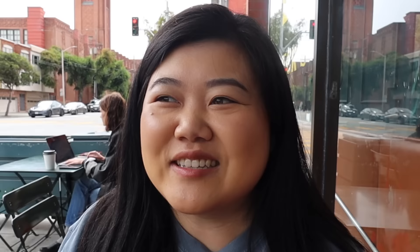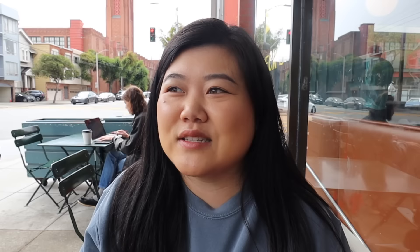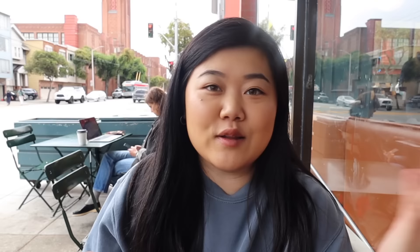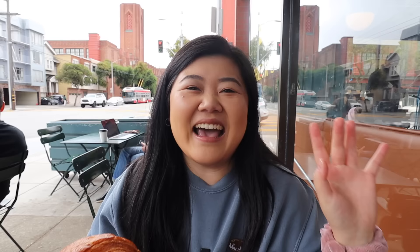For our first stop we went to Arsacolt Bakery — or wait, we forgot to ask them how to pronounce the name. I thought this place was called 'Arsacolt' but they kept saying 'Arsacolt.' We asked the workers and the verdict is that it's pronounced Arsacolt. The more you know!